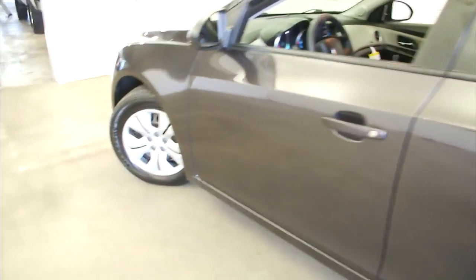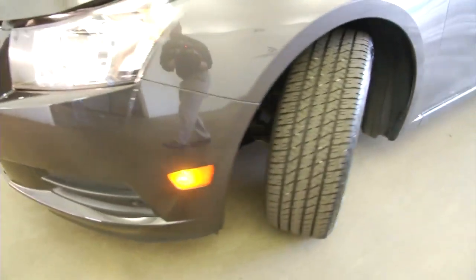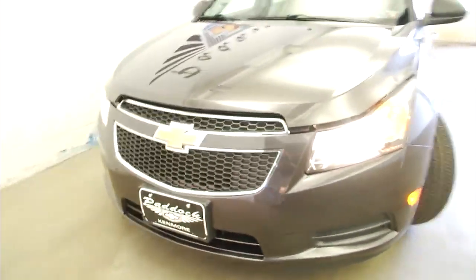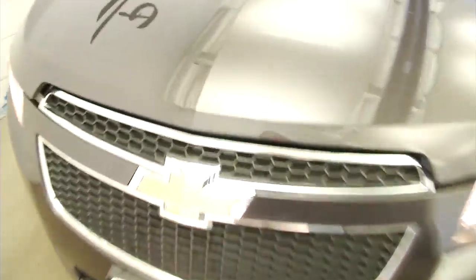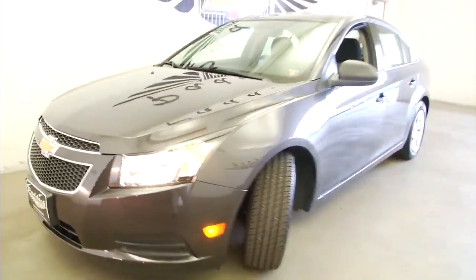Let's take a look under the hood. Steel wheels. Exterior paint is in good condition. Engine compartment's real clean, sounds real good.